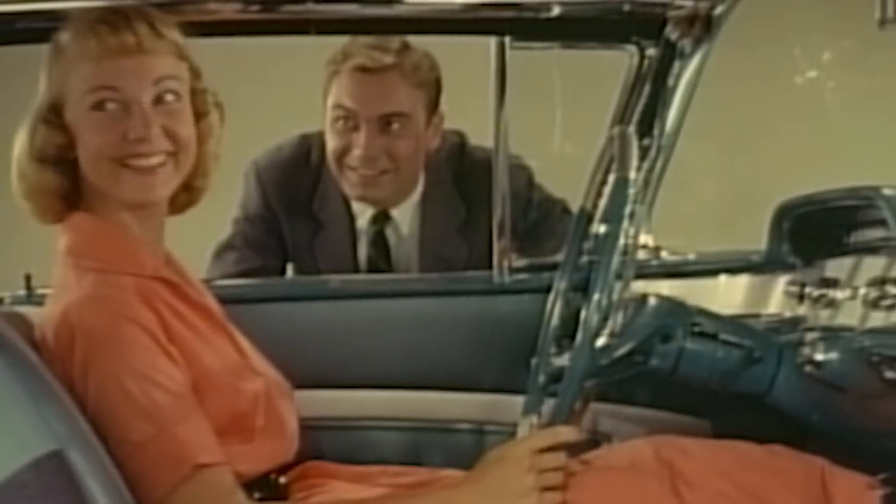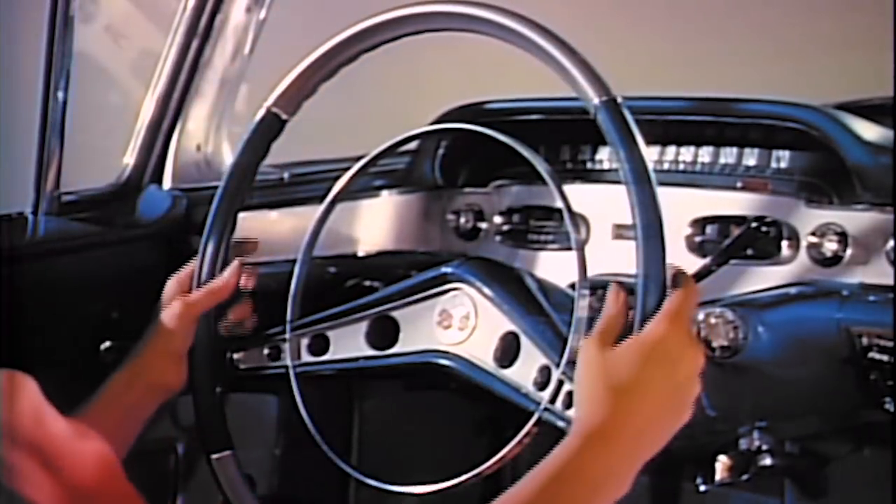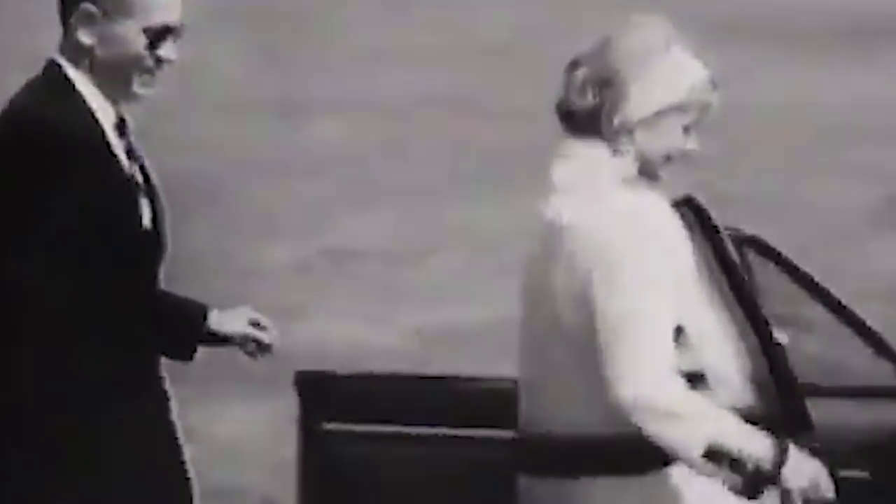For as long as we've been driving cars, we've been sitting down behind that time-tested fifth wheel. But in the 1960s, Ford tried to replace the iconic steering wheel with smaller, weirder, hand-shaped mechanisms. Welcome to the world of wrist-twist driving.